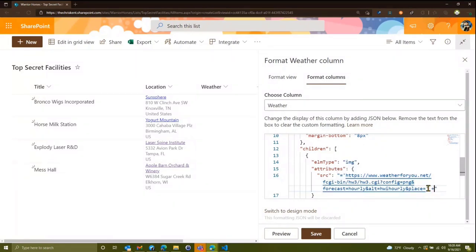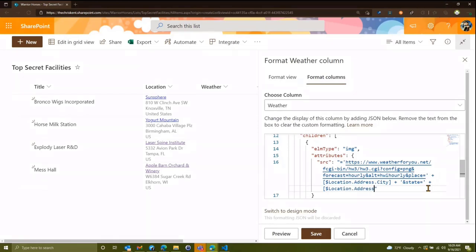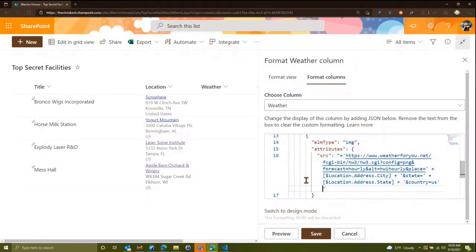We keep building the URL string with a plus, and we reference the other column called Location using square brackets to get sub-properties. Since we're in the weather column, we reference the location column and say address.city — just like we did before. Then we append ampersand state equals, then plus location.address.state, then country equals, and dot location.address.state — building the query string.